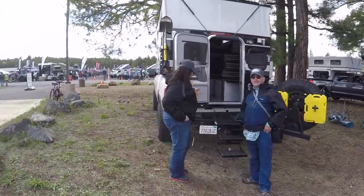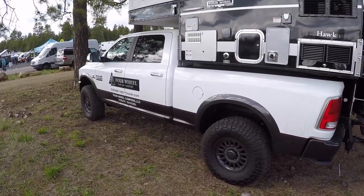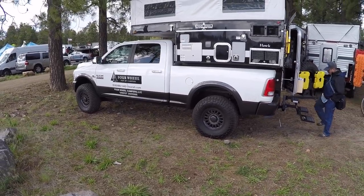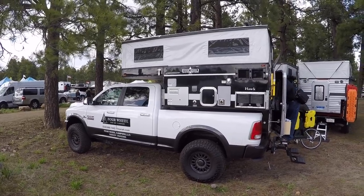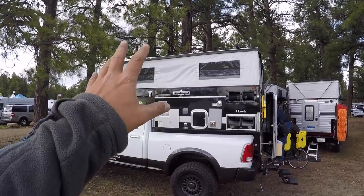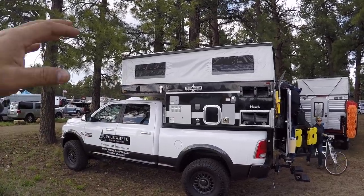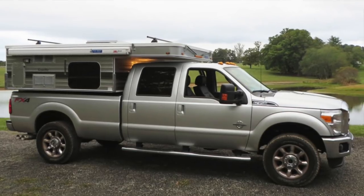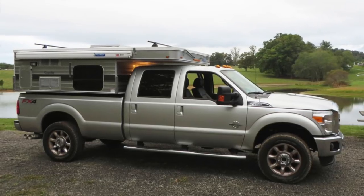Right off the bat, look at this one here. This is a Ram 3500 heavy duty four-wheel drive — they're not calling them Dodge Rams anymore, just Ram Trucks. It's got a Cummins turbo diesel under the hood, and it has the Hawk model on it. They have a soft-sided pop top, so you get around six feet of headroom inside. When you're traveling, you pop it down and it's low profile and aerodynamic, saving on fuel and keeping you clear of branches in the backcountry.